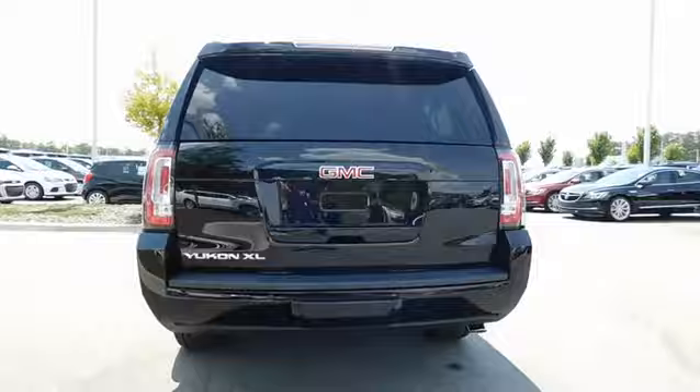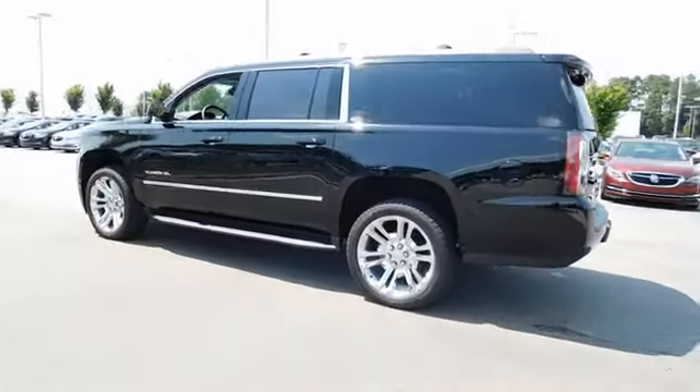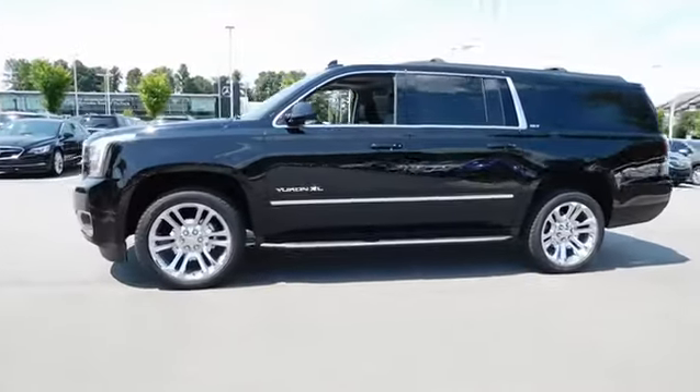Backup camera. Remote engine start. Third row seat. Keyless entry. Navigation system. Power liftgate. Power passenger seat. Running boards. Four-wheel drive.